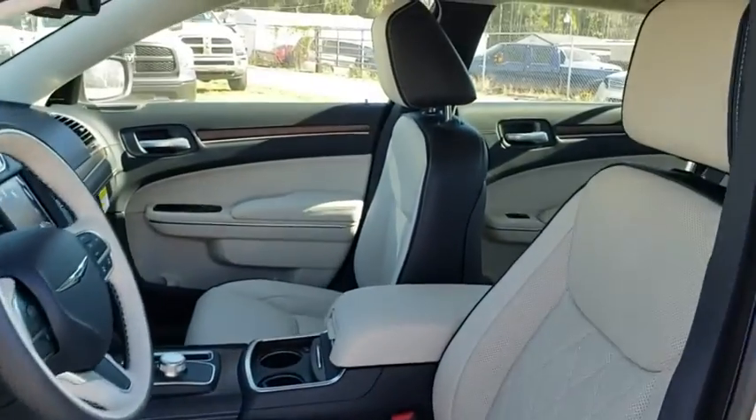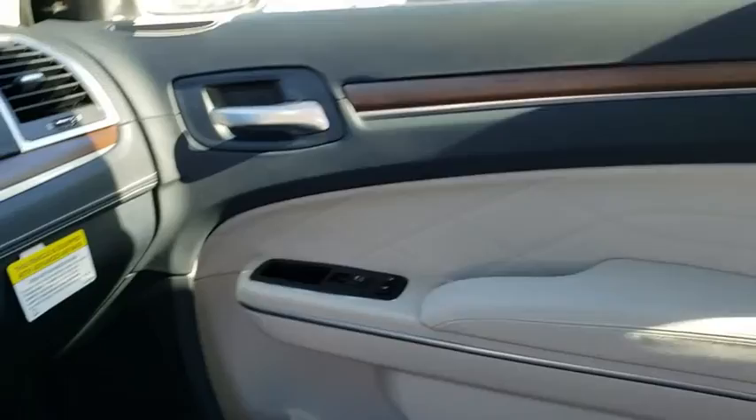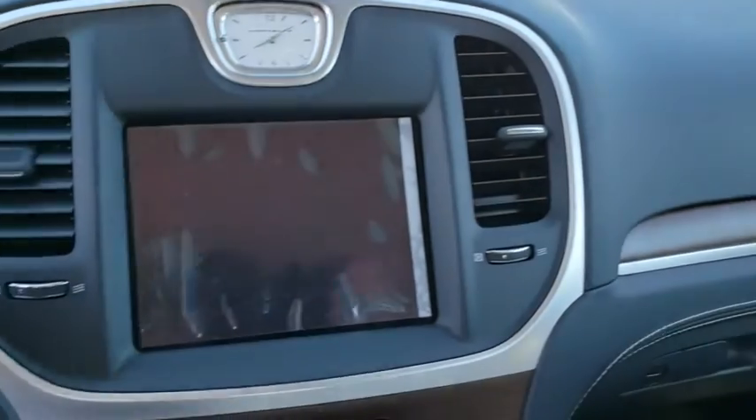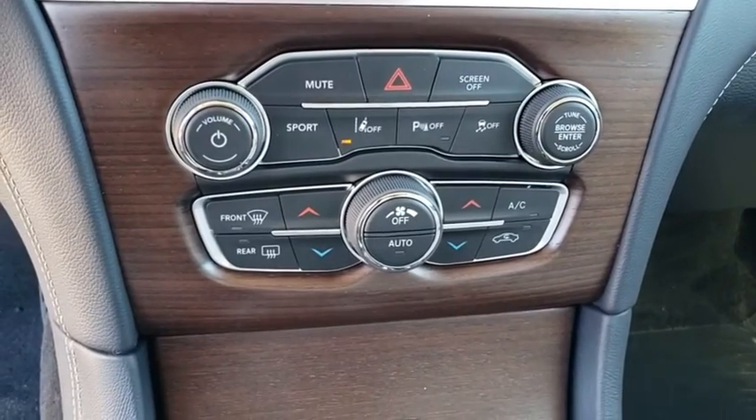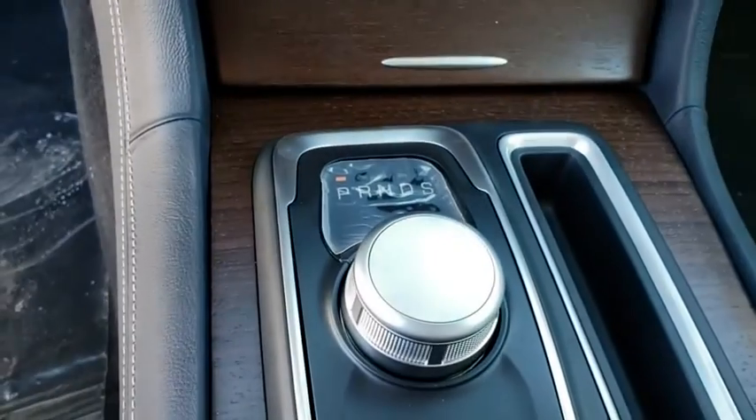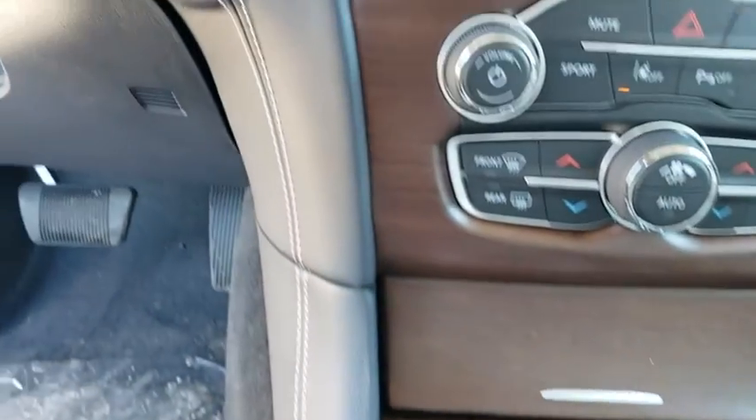Power steering, adjustable steering wheel, cruise control, keyless start, auto dimming rear view mirror, floor mats, four wheel disc brakes, aluminum wheels, climate control. This beauty will even make your house keys jealous. Drive it today!